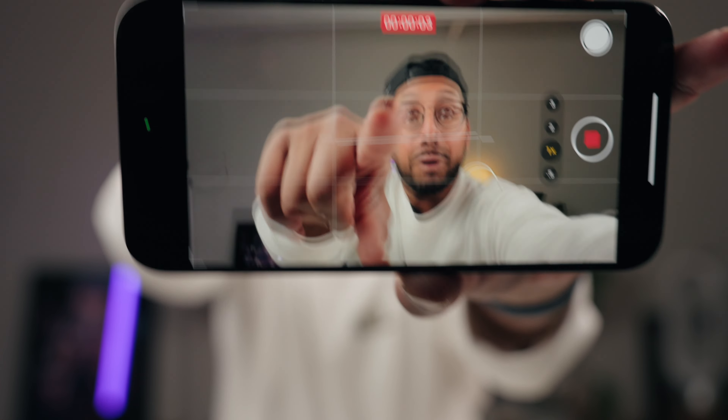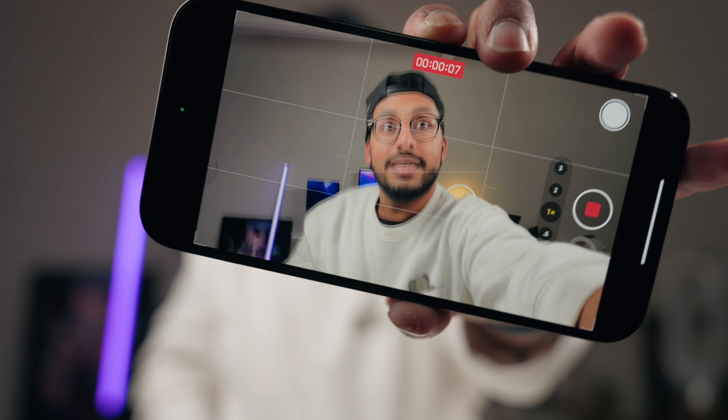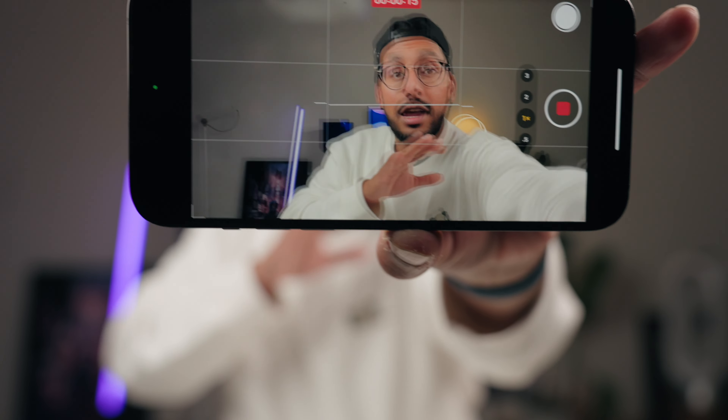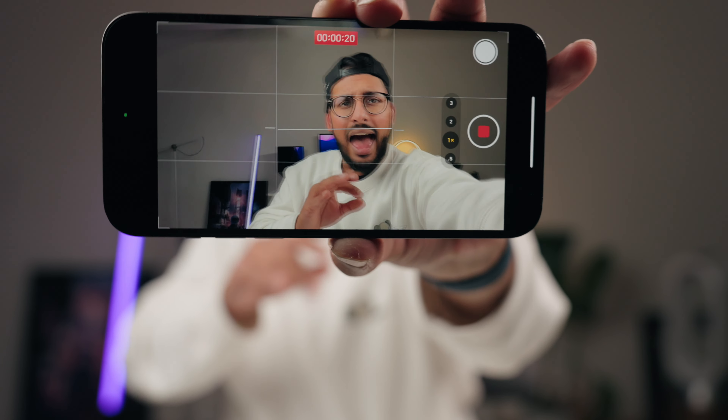The next feature has to do with your camera, and it's something we should have had a long time ago. There is now a leveler in your camera. When you open up the camera you'll automatically see a leveler line right there. If your level is out of sync, it pops up until you get it level, ensuring your photo is perfectly horizontal. Glad they finally put it in.